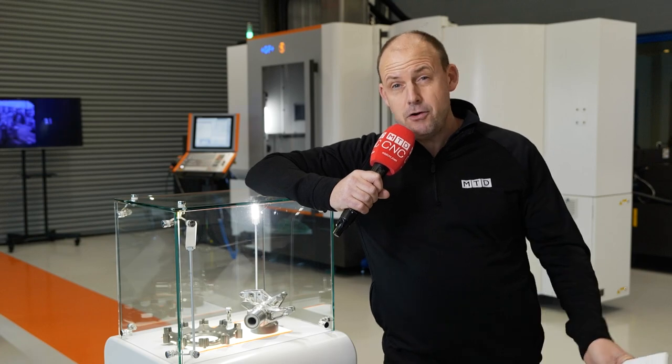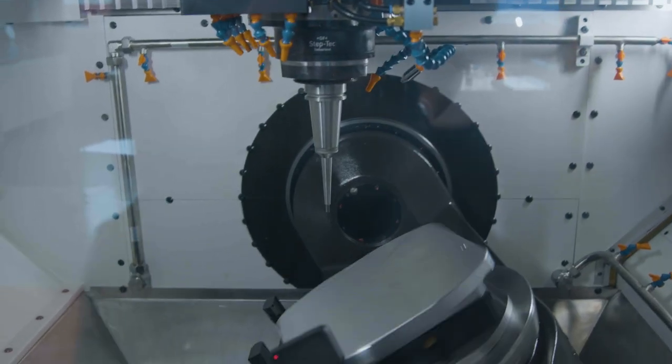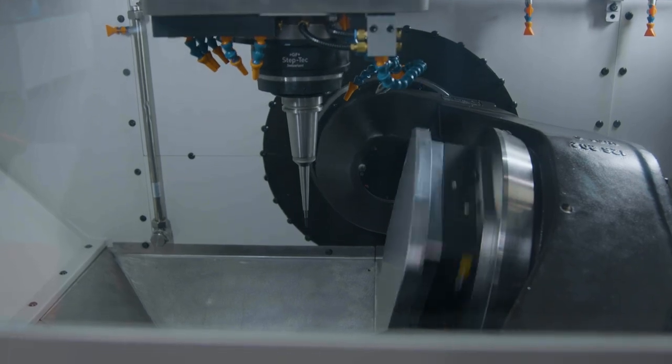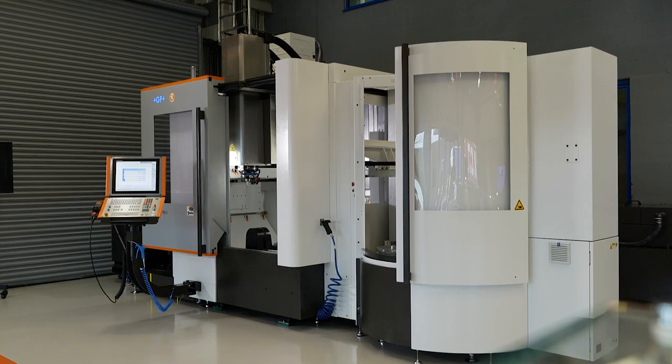With a rich pedigree and legacy in high-speed and high-performance milling technologies through their Micron brand, GF offer milling machine solutions for a wide range of industries and sectors, from motorsport to medical devices and many more. Satisfying such a broad spectrum of machining needs is what brings me here today — I'm looking at a 5-axis fit-for-all, the Mill E700U.